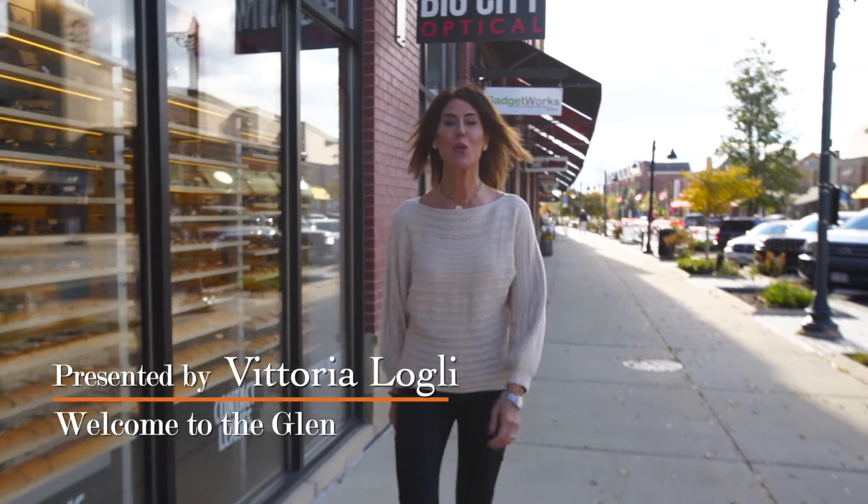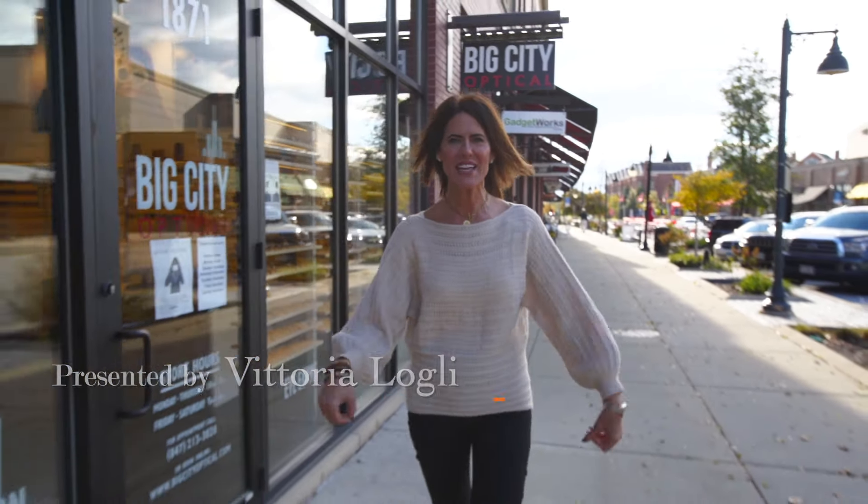Hi, I'm Vittoria Logali. In today's video, we're going to be exploring the best things about living in the Glen, as well as all of its awesome neighborhoods.